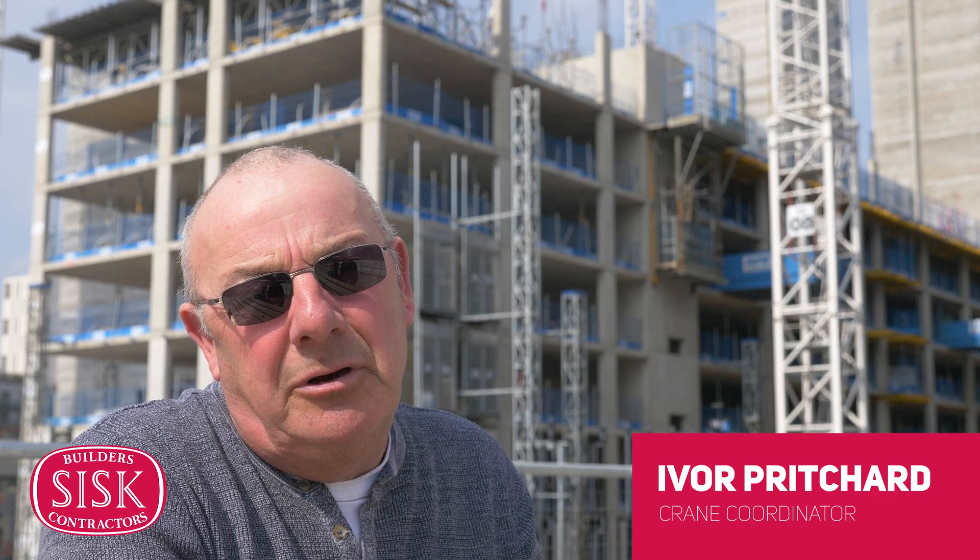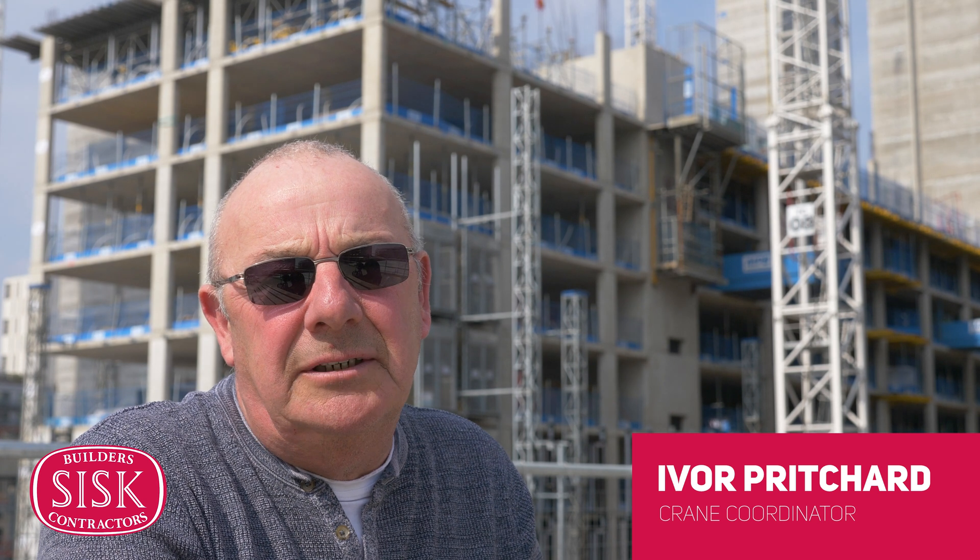My name is Ivor Pritchard. I work for John Sisk Construction. My operations here on site is crane coordinator.